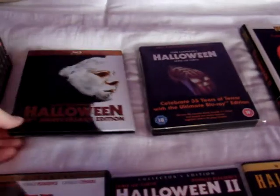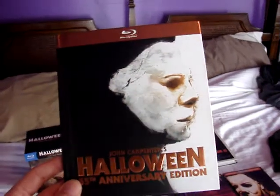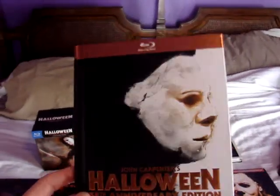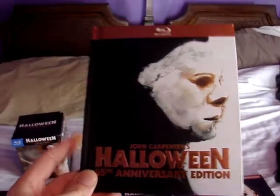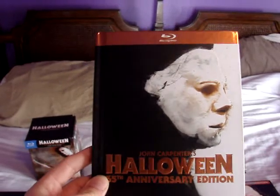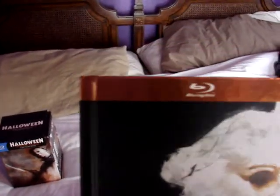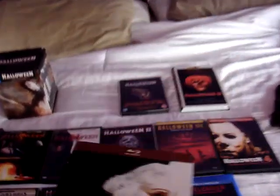Then we have the Halloween 35th Anniversary Edition DigiBook. As I've said in past videos where I've shown off my Halloween collection, when I first got this I wasn't a huge fan of the cover, but now that I've owned this I do think it's a pretty cool cover — something cool and unique. I like how the Blu-ray banner at the top is orange, and this is just a really nice release.